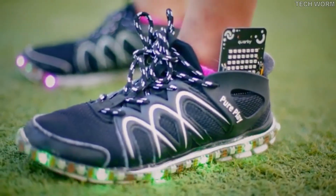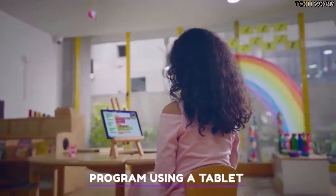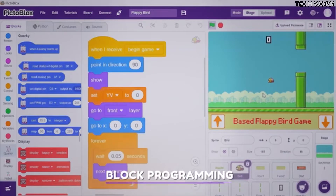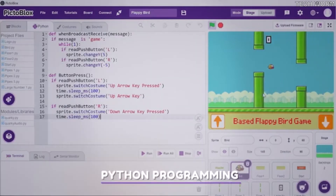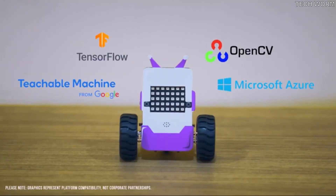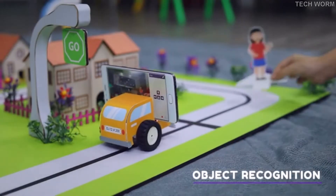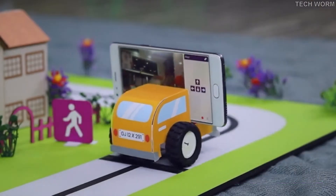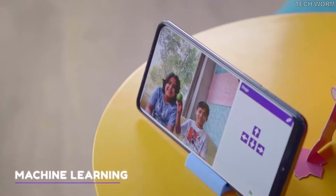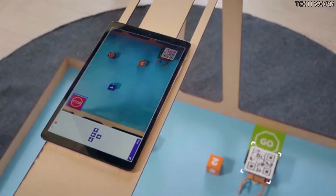Quarky is portable — carry it around and control it using your laptop, tablet, or even a smartphone. It's easy to program whether you're a coding newbie using blocks or an expert using Python. It comes with a plug-and-play interface, making it hassle-free, and features some of the coolest latest tech. Imagine a self-driving car which identifies street signs and pedestrians, or a robot dog that follows commands using machine learning and object detection.